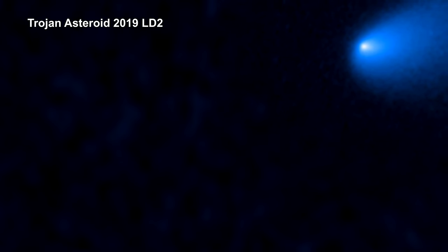Here's an asteroid that looks like a comet. This asteroid belongs to a class of icy bodies found between Jupiter and Neptune called centaurs. It most likely originated from the Kuiper Belt.